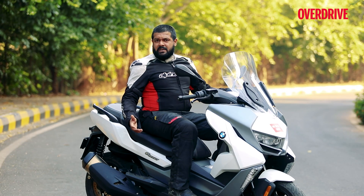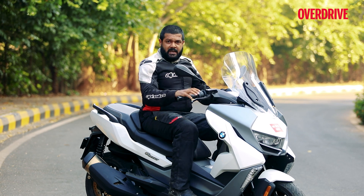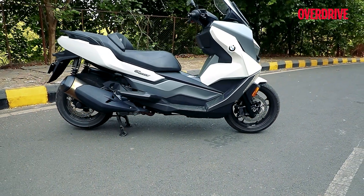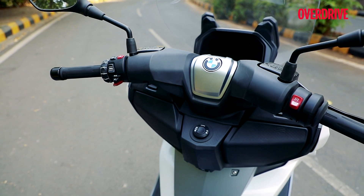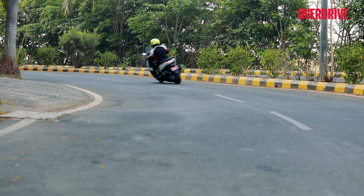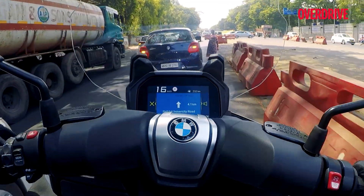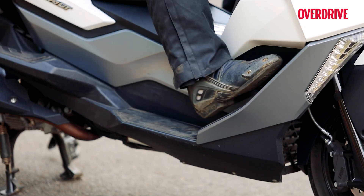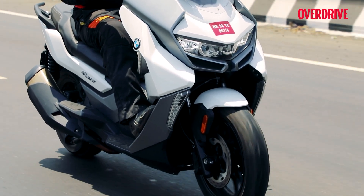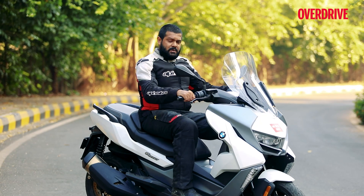Seated on the C400GT, it's a very comfortable scooter to be on. There's a lot of space and room everywhere — ergonomically it's very sound and everything is exactly where I'd like it to be. The handlebar is broad, nice and wide, and it's even tall so it doesn't really interfere when you're manoeuvring tight corners in the city or through gaps in traffic. Even out on the highway, you have two foot positions depending on your riding style and preference. You can really relax and take it easy on the scooter, and that's what I really like about it.